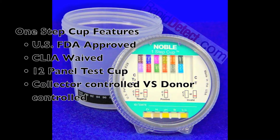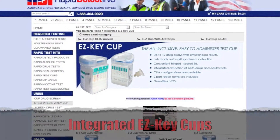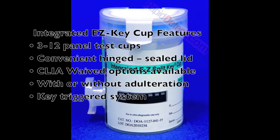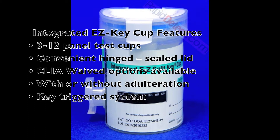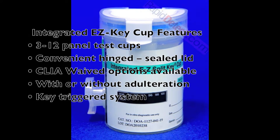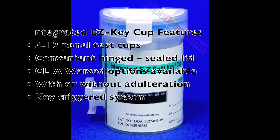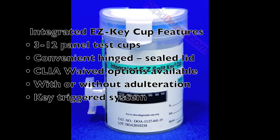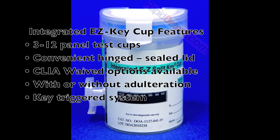The integrated Easy Key cup features your choice of 3 to 12 panel test cups that are conveniently hinged with a sealed lid. CLIA waived options are available with or without adulteration, and it uses a key-triggered system.